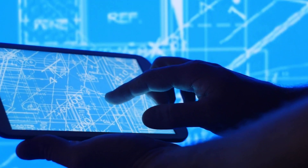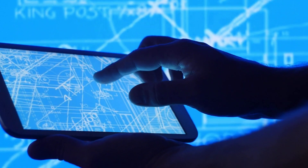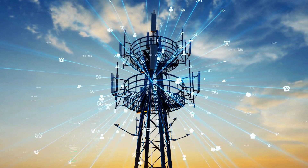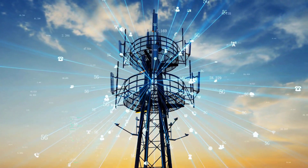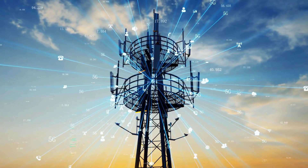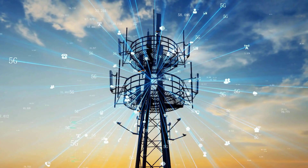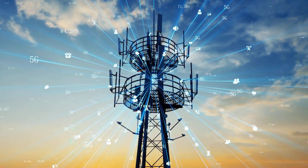Let's begin by exploring how your mobile phone could be disclosing your location. Each time your phone is powered on, it communicates with nearby cell towers. By analyzing signals from several towers, your precise location can be pinpointed with remarkable accuracy through a technique known as cell tower triangulation.